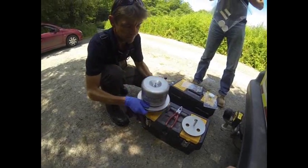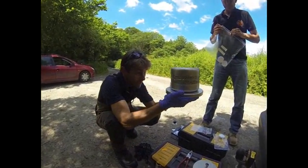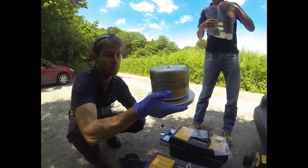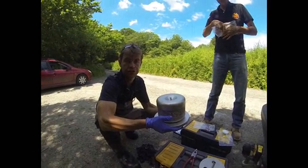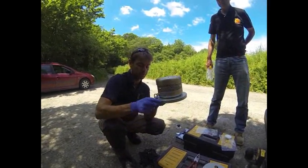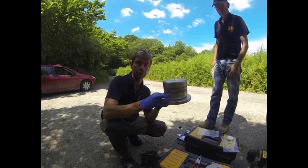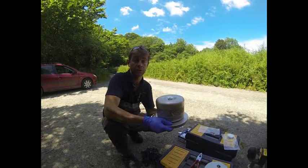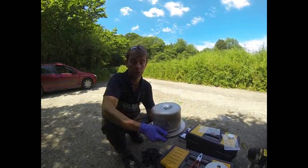That's the ChemCatchers now protected inside this cage. This is weighted so that it will sit nicely on the channel bed and won't drift away. We're also going to secure this chain to the channel bank so that if the flow does increase, we're not going to lose the whole system.